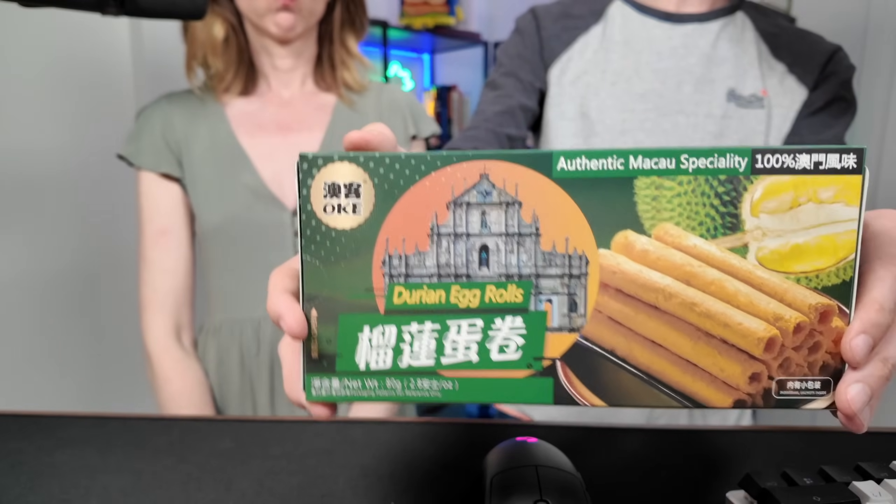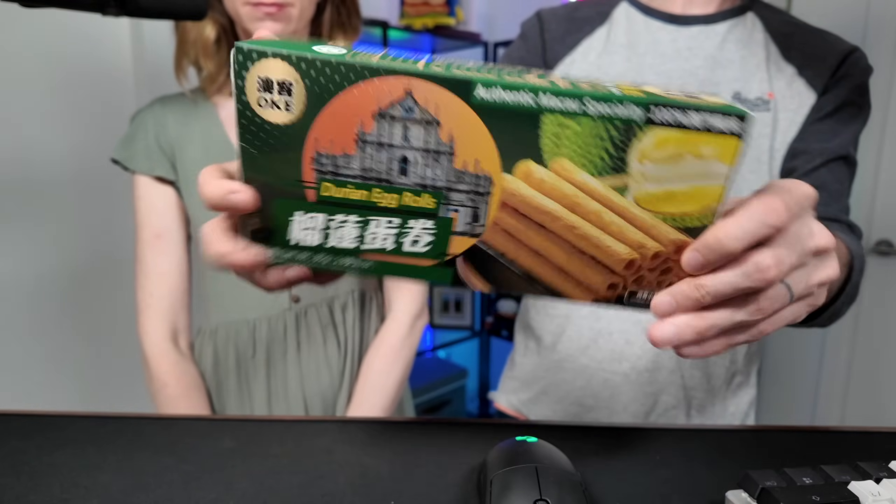Next, we have durian egg rolls — these aren't egg rolls in the Chinese restaurant sense; they're like crispy cookies. I've had durian before once — it was a little fried puff pastry with durian inside, so we haven't actually had real durian. It doesn't smell good. It smells like a buttery cookie but somewhat inedible — like that first initial vapory smell at the gas station. Oh no. It tastes like that too — it tastes like you're not supposed to be eating them. Zero stroopwafels. There's nothing redeeming about that — the texture is nice, but I can't get past it.